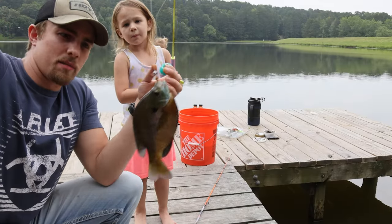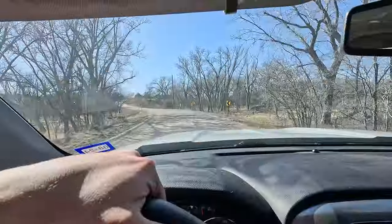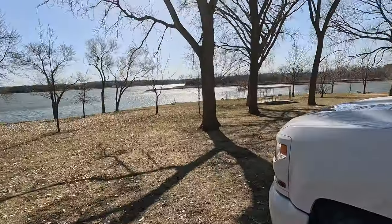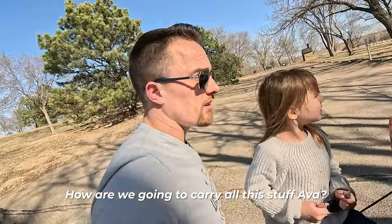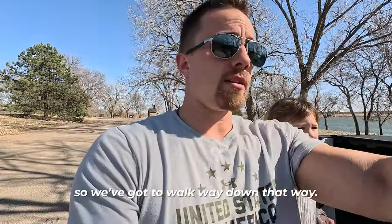We're going to go try and catch something a little bigger. Okay, we made it, Sophie. It is windy out though, isn't it? Okay. How are we going to carry all this stuff, Ava? We can just carry it all one at a time. It's too windy to fish here, so we got to walk way down that way.